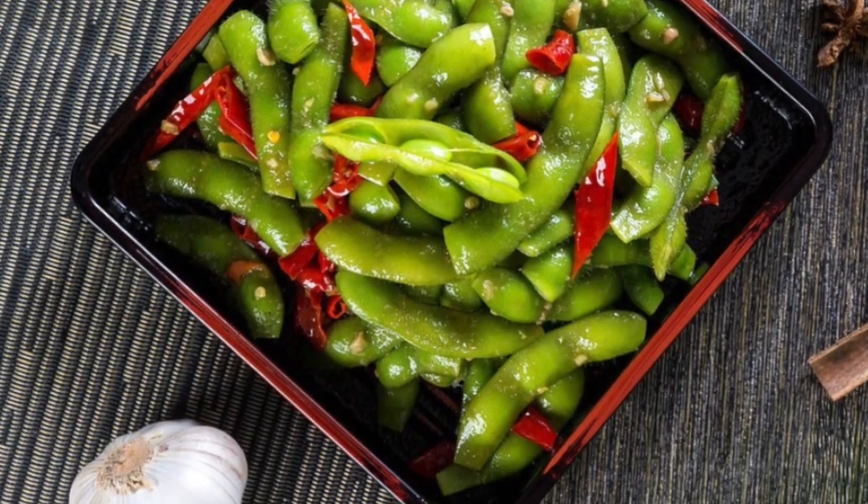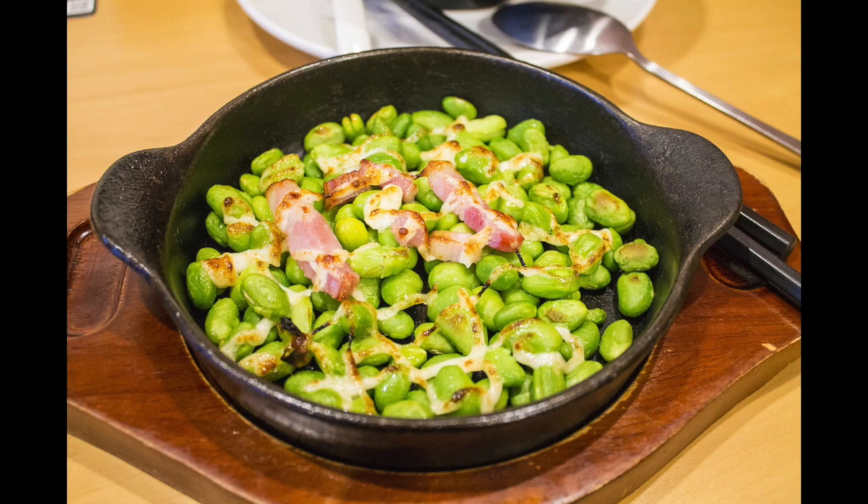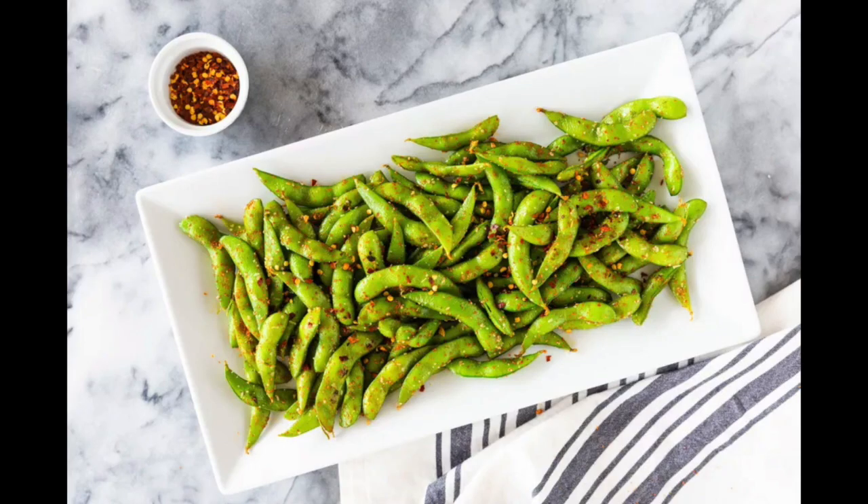Pop the beans out of the pod before you eat them. Cooking them is simple and takes only three to five minutes. Try edamame out!